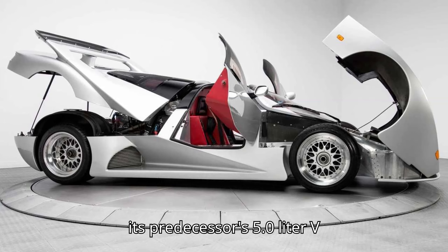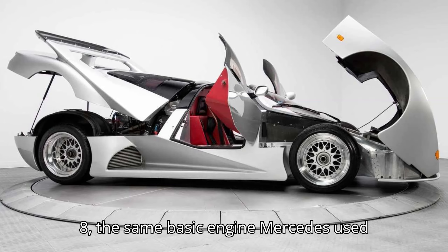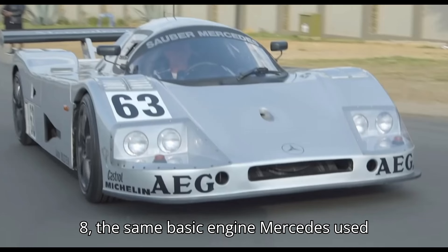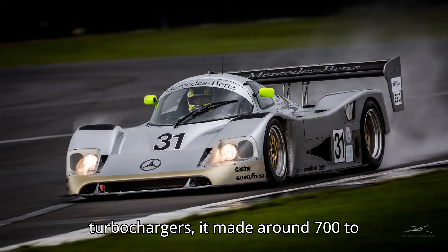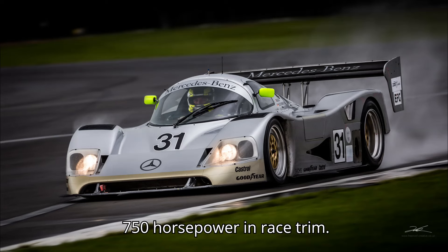It used its predecessor's 5.0-liter V8 — the same basic engine Mercedes used in the SL500 — and with two turbochargers, it made around 700 to 750 horsepower in race trim.